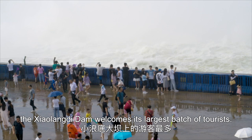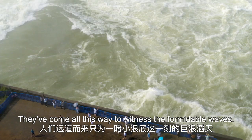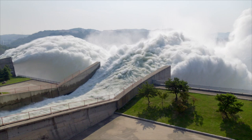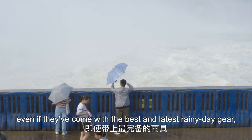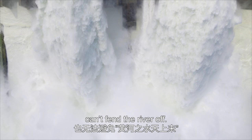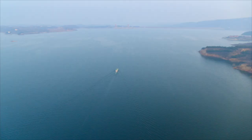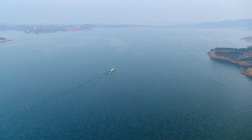Every year before flood season, the Xiaolangdi Dam welcomes its largest batch of tourists. They've come all this way to witness the formidable waves. With thousands of tons of water pouring down per second, visitors, even if they've come with the best and latest rainy day gear, can't fend the river off. Little do they know, a sophisticated system controlling water and sand hides right behind this splendor.